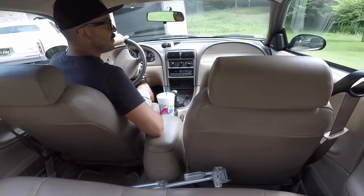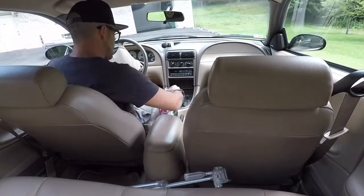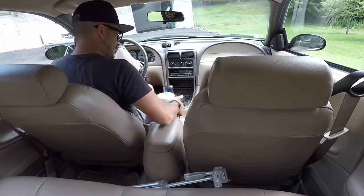Pretty easy to maneuver for such a little sexy, sexy car.